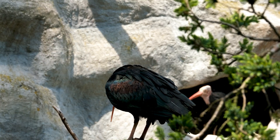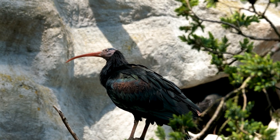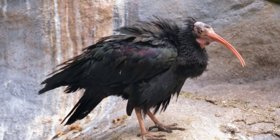Bald ibises are social birds that often form colonies in rocky cliffs or scrubby habitats. They have a distinctive long, curved bill that they use to probe for insects, small vertebrates, and plant matter in the soil.